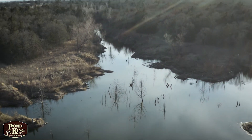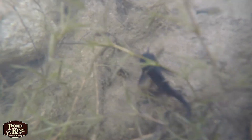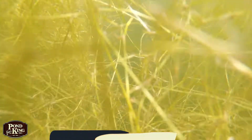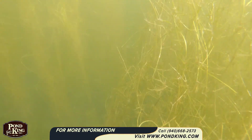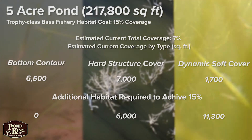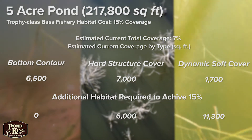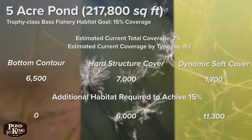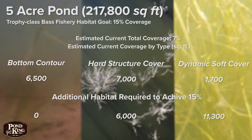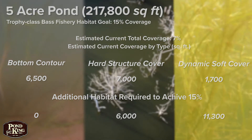When it comes to assessing available habitat, we look for hard structural cover such as submerged trees, brush piles or rock piles; highly dynamic soft cover such as aquatic vegetation; or habitat created by the bottom contour of the pond such as drop-offs, ledges, and points. Then, for each type of structure we encountered, we estimated the surface area covered by that structure. By dividing the surface area covered by habitat by the lake's total surface area, what we learned was that in our five acre lake we only had around seven percent coverage, which means we needed to add an additional eight percent to get where we needed to be.